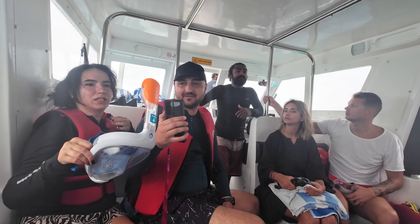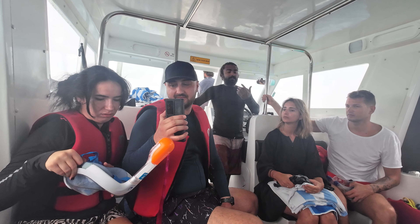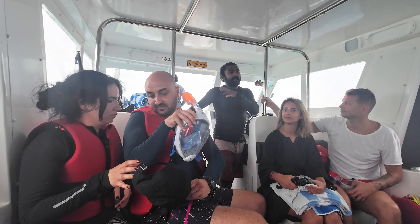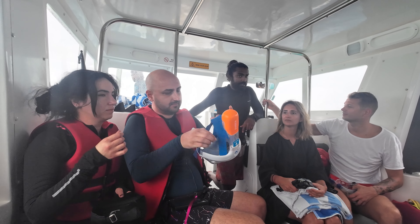We'll be taking lots of underwater pictures and videos, so whenever you see the GoPro, try to look at it. That way the pictures and videos will be nice. If you look the other way the picture will still be nice, but you won't be in it. So I always recommend you look at the GoPro when someone is taking pictures.